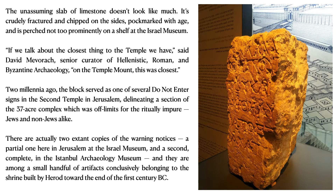The stone written in Greek carries a very simple instruction to the Gentiles: do not enter. It's a sacred site. There are actually two extant copies of the warning notices — a partial one in Jerusalem at the Israel Museum and a second in the Istanbul Archaeology Museum. These are among a small handful of artifacts conclusively belonging to the shrine built by Herod toward the end of the 1st century BC.